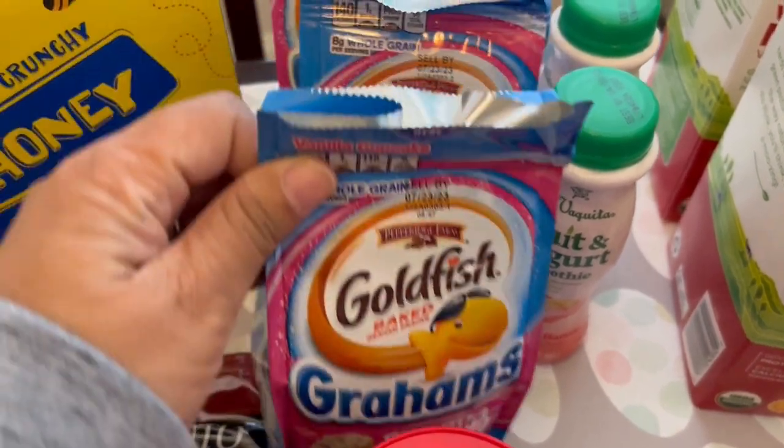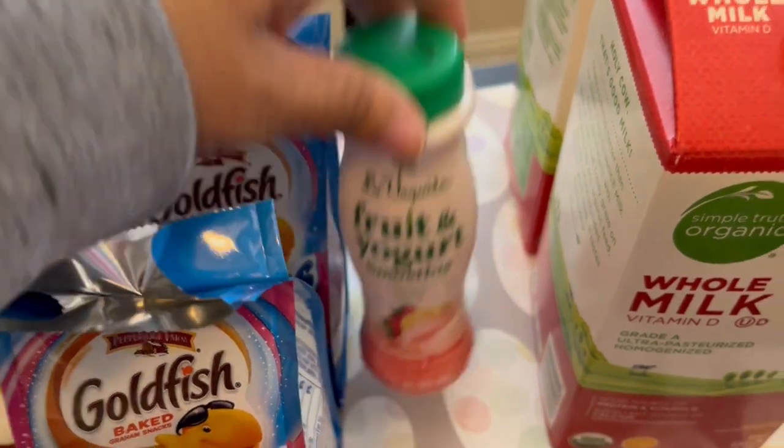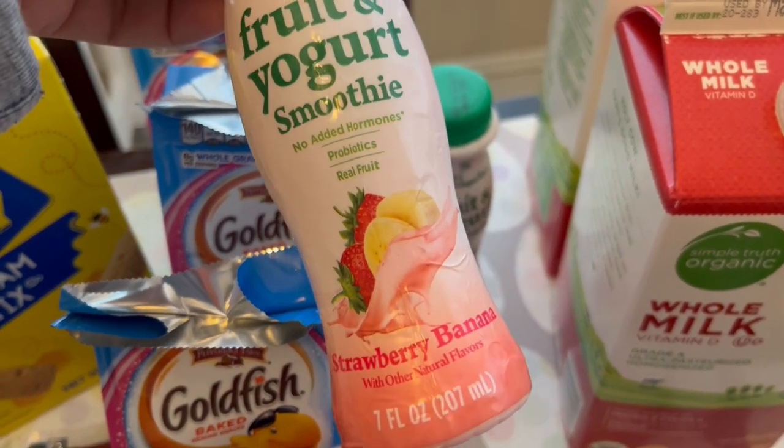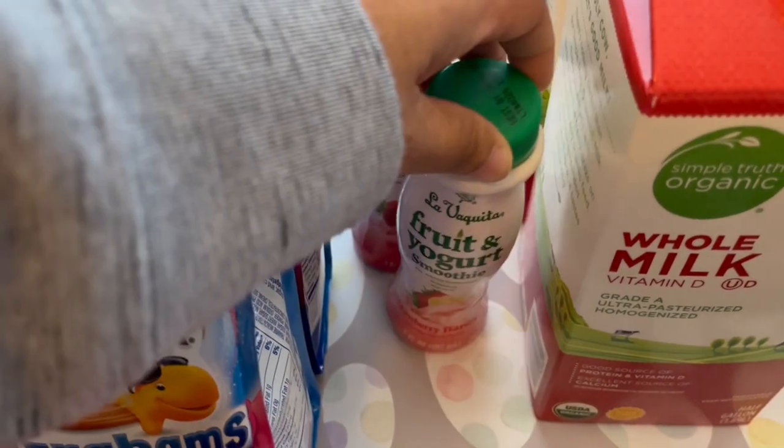I got my son these goldfish grahams which he loves — the vanilla cupcake flavor. I got him three of those and I also got him these smoothies which he really likes. I accidentally grabbed a strawberry banana — he doesn't really care for bananas — but I also got him a strawberry one which he does like.